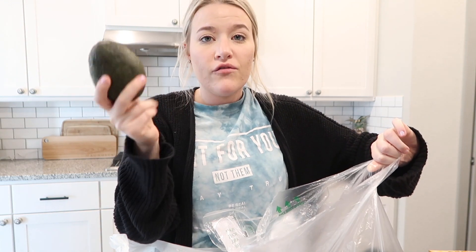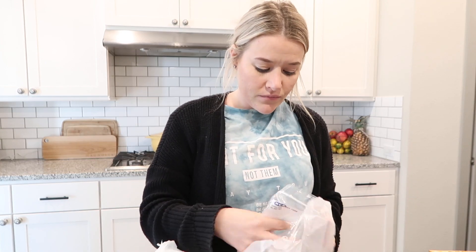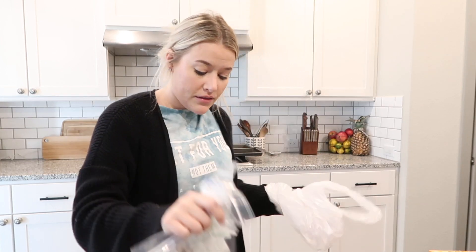We all know one food with lots of healthy fats is avocado. I got a big bag — five jumbo avocados — and I'm going to try to eat at least half an avocado a day. These are specifically good for hormone balance and fertility.